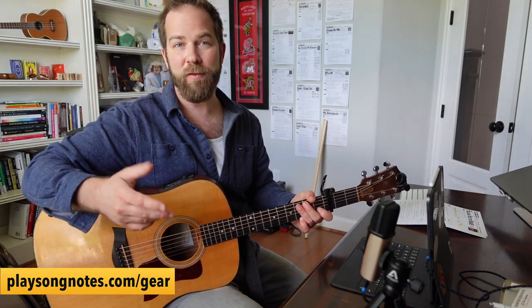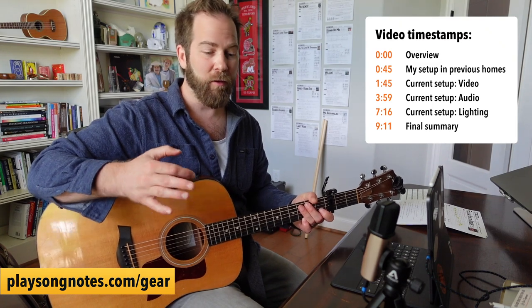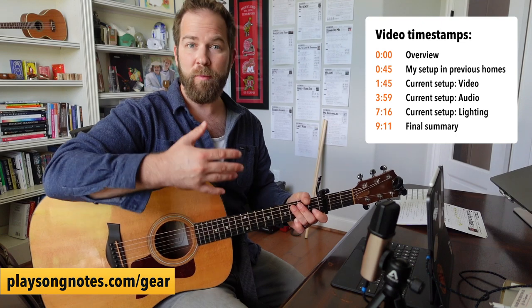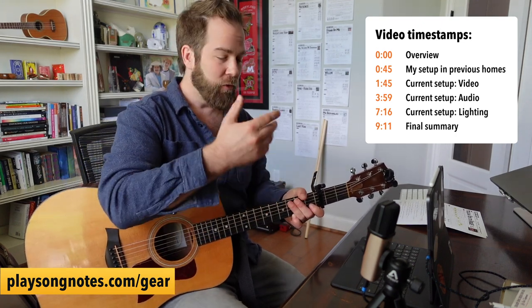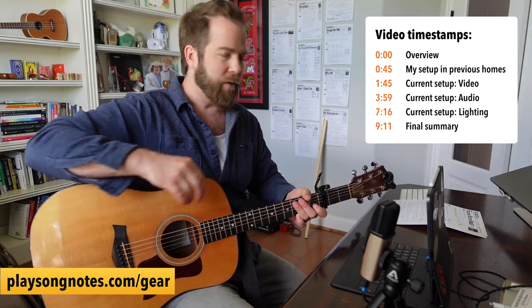Hey friends, what's going on? I want to answer a question a lot of you have written in, which is what do I use to record — my camera, my mic, and all that sort of thing. This is going to be a timely video because I'm about to move to a new house. I thought this would be a good chance to answer the question, show you what I use, explain my recording setup, and do a little bit of a time capsule video.